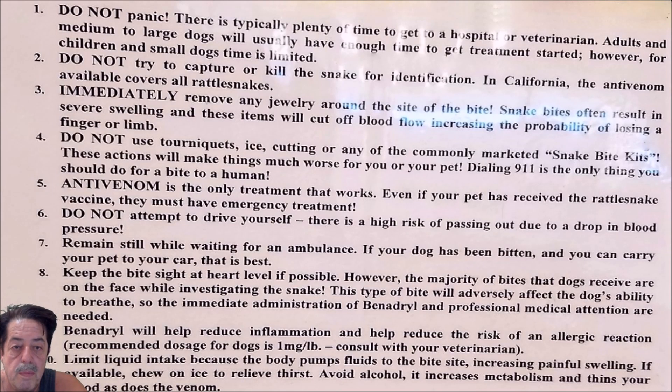Number one: don't panic. There's typically plenty of time to get to a hospital or to the veterinarian. Adults and medium-sized dogs will usually have enough time to get treatment started. However, if it's children or small dogs, your time is limited and you want to get there much quicker.